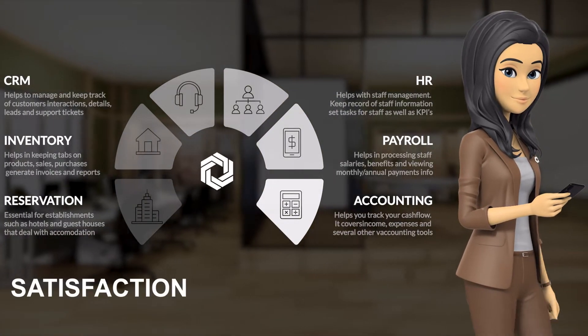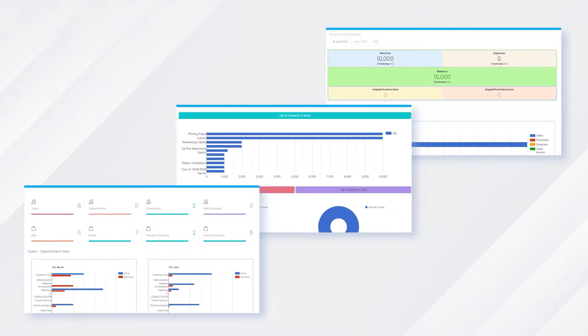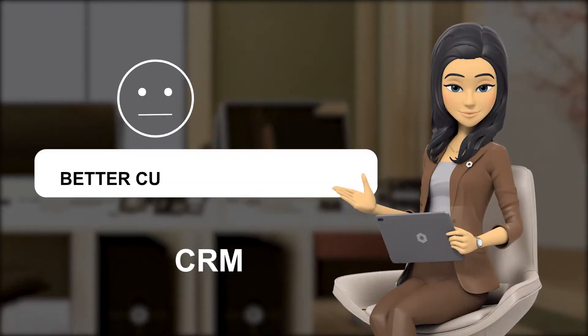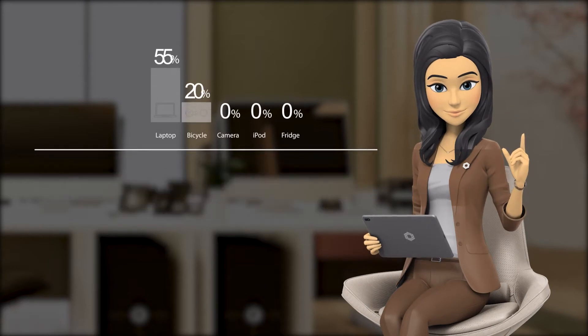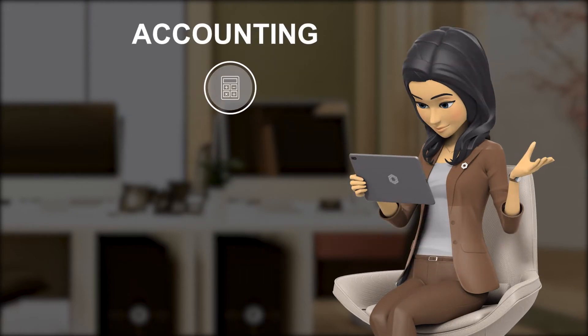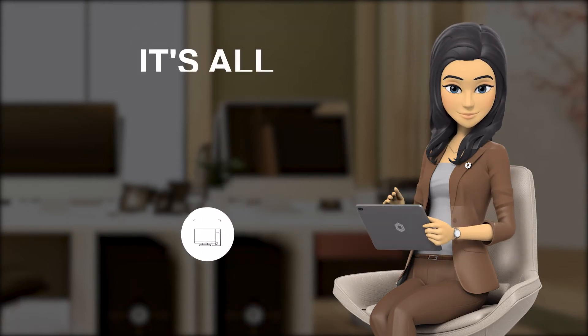Swift also provides statistical charts and graphs, making it easy to know the state of your business at a glance. The CRM module helps in managing customer relationships. No more mysteries of missing products or items with our robust inventory module — accounting, HR, payroll, and so much more.